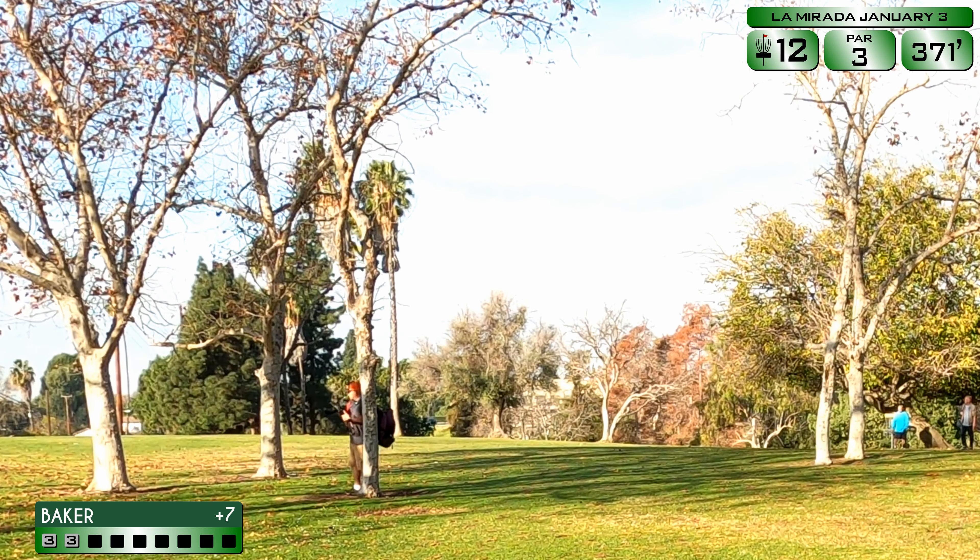Coming back for the back nine of La Mirada — hopefully you were able to see how I did on the front nine, here's a little recap. Amazing course, having a great time. I will warn you though, this course is not the most beginner friendly. I'm not a slouch if you've seen some of my other productions — this course whooped my ass so far. Let's see how we do on the back nine.